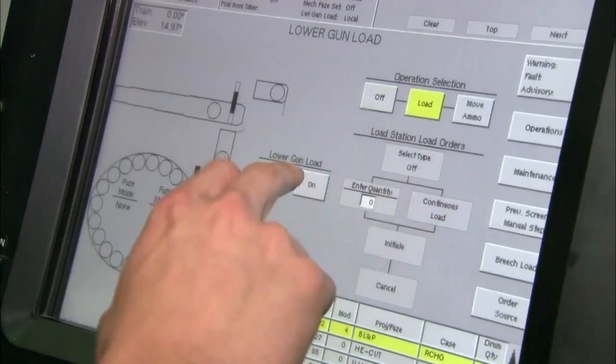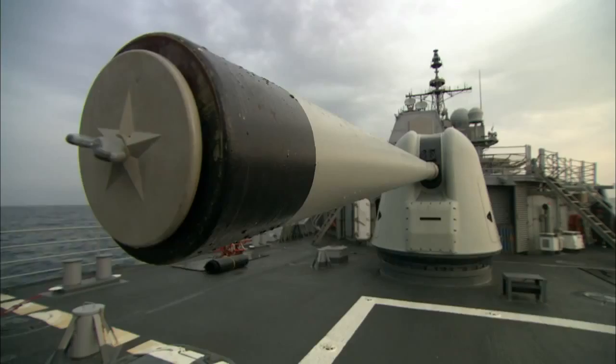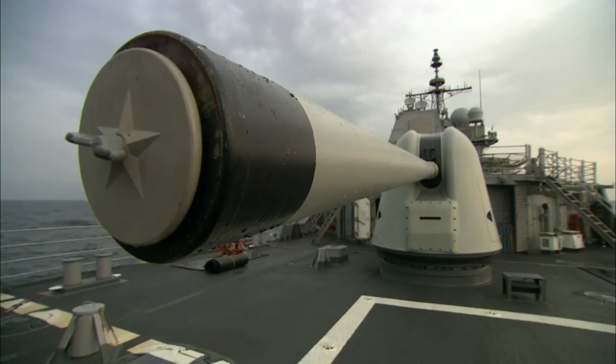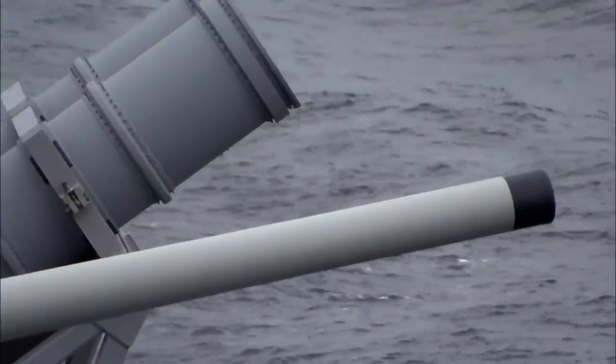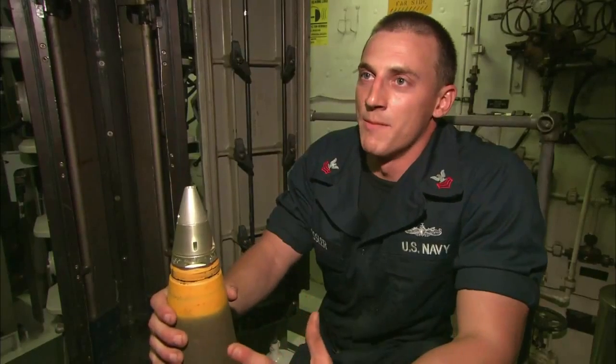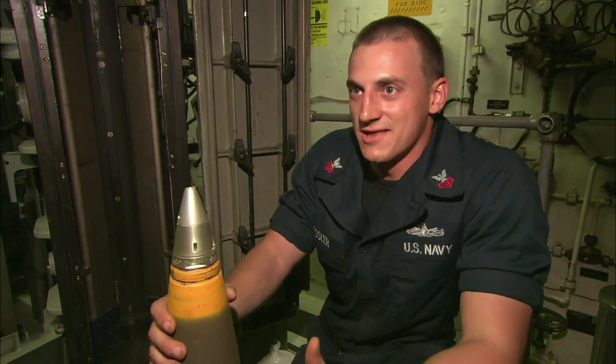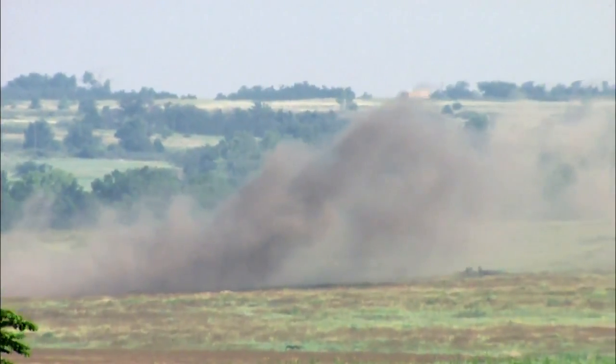Ticonderoga-class ships are also armed with two powerful 5-inch cannons, which can destroy enemy shipping or obliterate ground forces. They shoot 20 rounds per minute, 80 pounds apiece. Anything on the other side of this gun is going to be devastated. The effect of so many projectiles in such a small space is so much firepower that it's completely overwhelming.